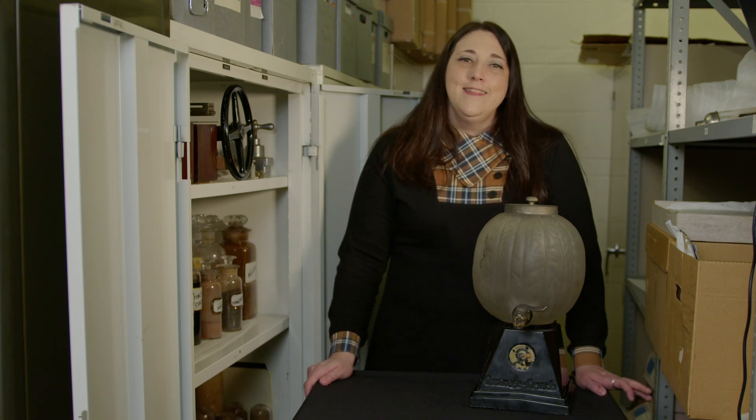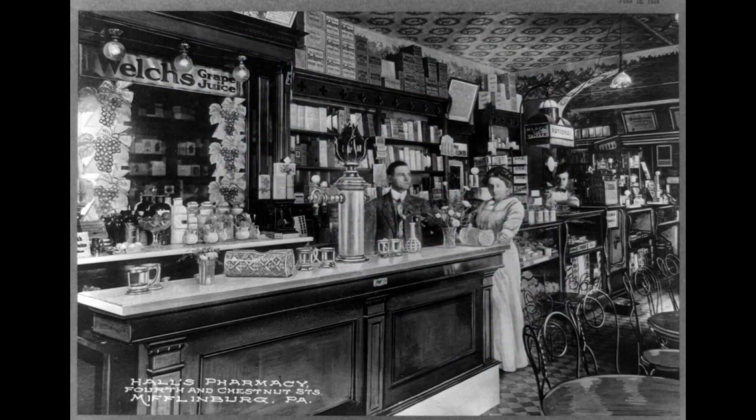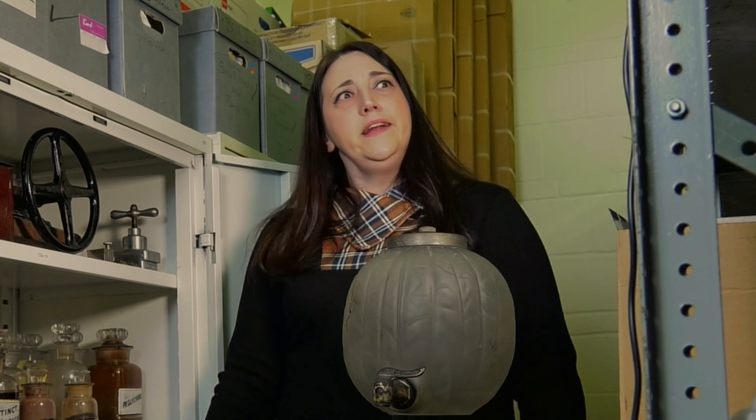Thankfully, use of these substances in soda stopped once we figured out they were actually pretty bad for us. Soda then evolved from a medicine to a refreshing and tasty treat, so pharmacists were no longer needed to make them. These bygone days of the soda fountain concoctions means that decorative dispensers like this one are no longer gracing the counters at drugstores. But at least now we can enjoy the delicious, refreshing beverage without any harmful ingredients.